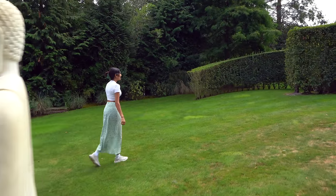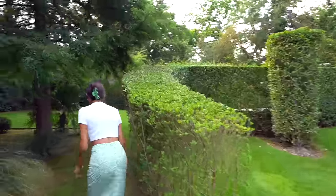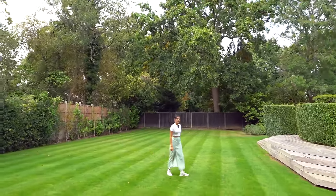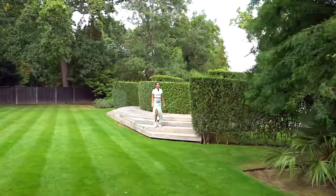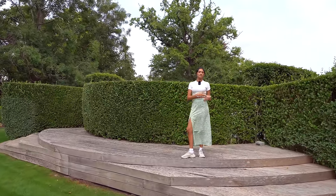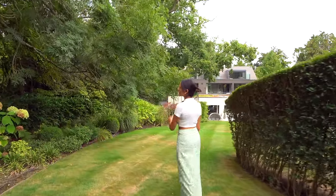Exploring further up the garden there's a hedge divide leading to a tennis court or large lawn area — great space for sports. There's also a little raised podium observatory area. The garden is beautifully landscaped with tons of space, and we're so close to the woods in Northwood — we even spotted a baby deer that had wandered into the garden.